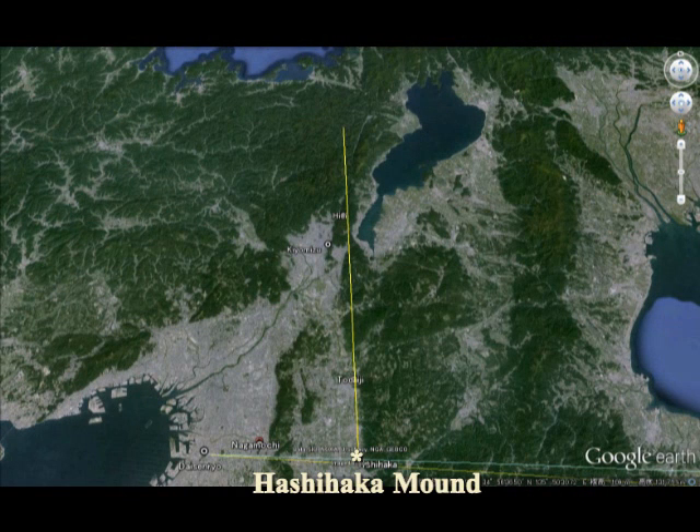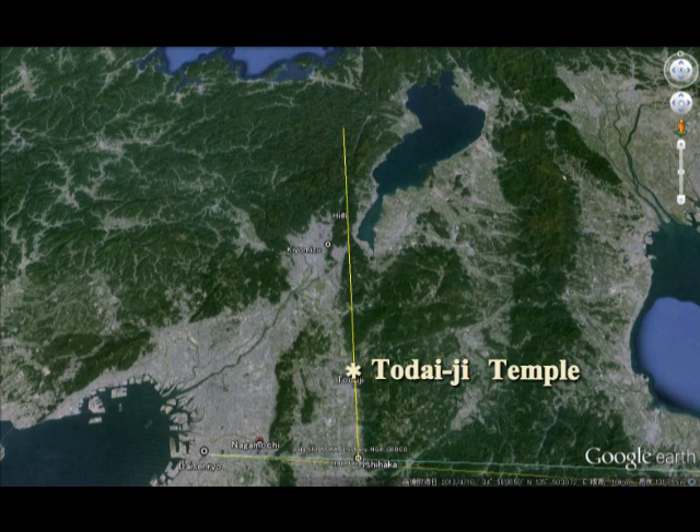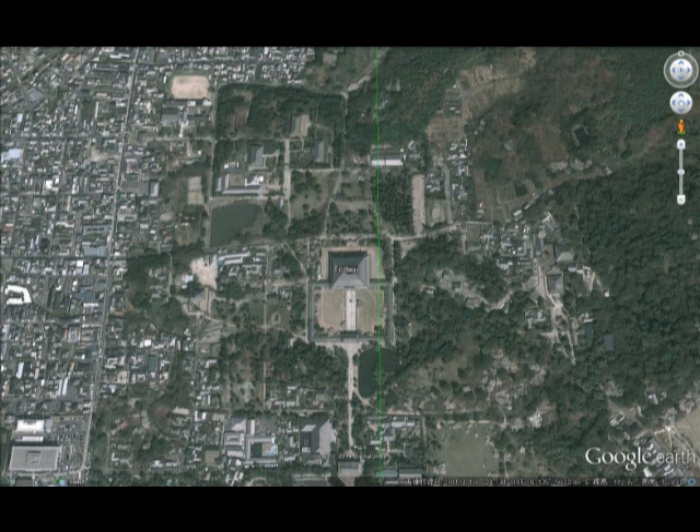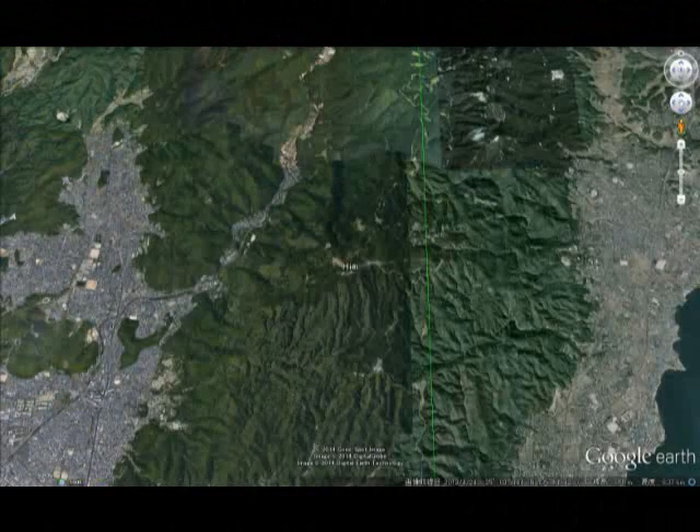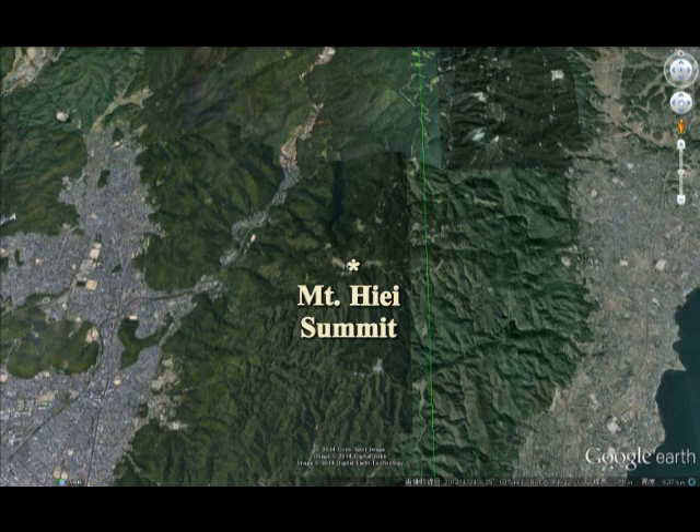The Hashihaka Mount is just between them. From Hashihaka Mount up to north, 0.00 degrees north line. On the other way, you can see Todaiji Temple and Mount Hiei, one of the most celebrated mountains in Japan. And this is the Todaiji line. The line on the right side of the Todaiji line is the line from Hashihaka to Hiei.